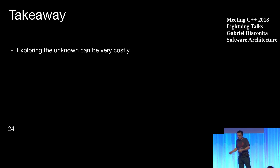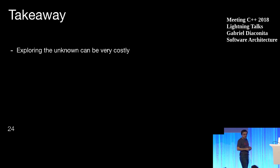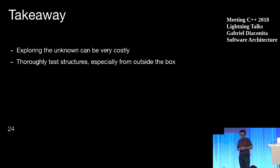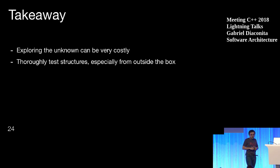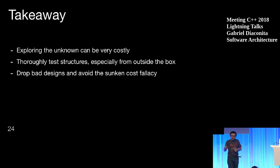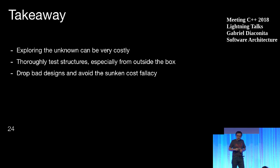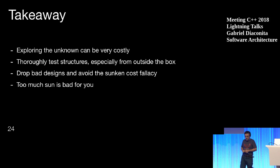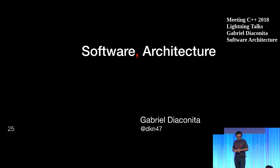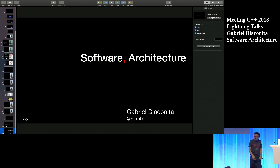So, Sydney reminds us: exploring the unknown can be very costly, but ultimately rewarding, and we can obtain truly beautiful structures. Beautiful structures should be tested more — especially from the outside. Bad designs should be dropped; the sunk cost fallacy is very expensive. And too much sun is very bad. I'm Gabriel — this was my talk. Enjoy the rest of the conference.